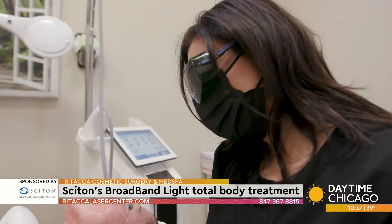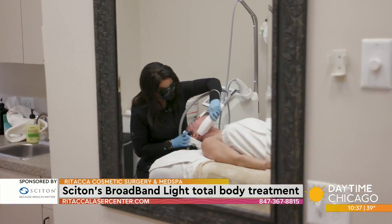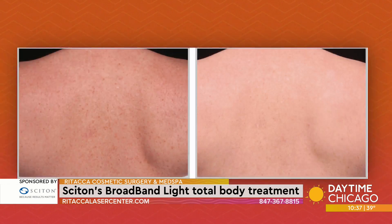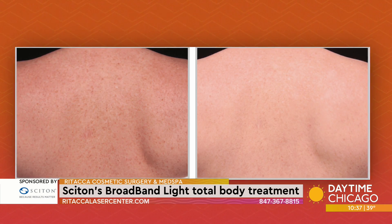The treatments are customizable, which is nice. So I can treat brown spots, I can treat acne scars, I can treat active acne, I can treat rosacea, broken capillaries. It's gonna correct all that sun damage from before. So one of the benefits to the BBL is you're truly gonna get a unique treatment that's custom to your skin.